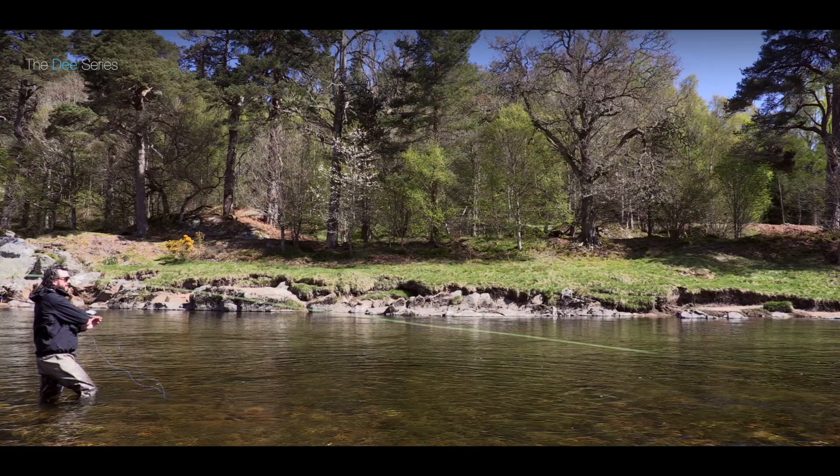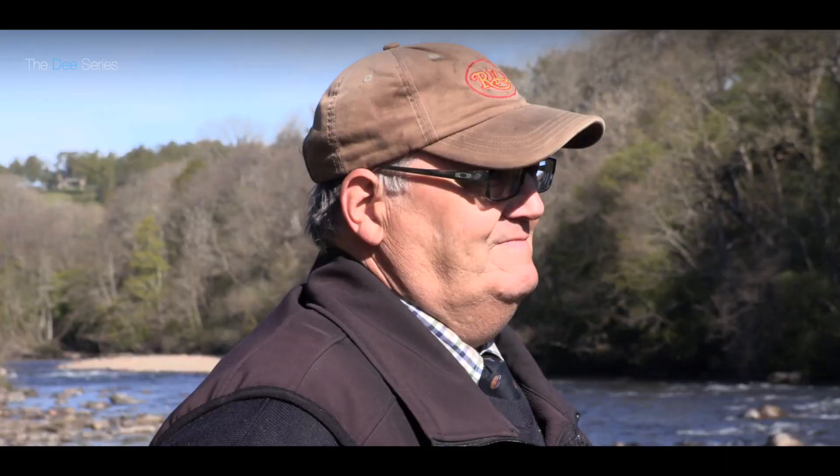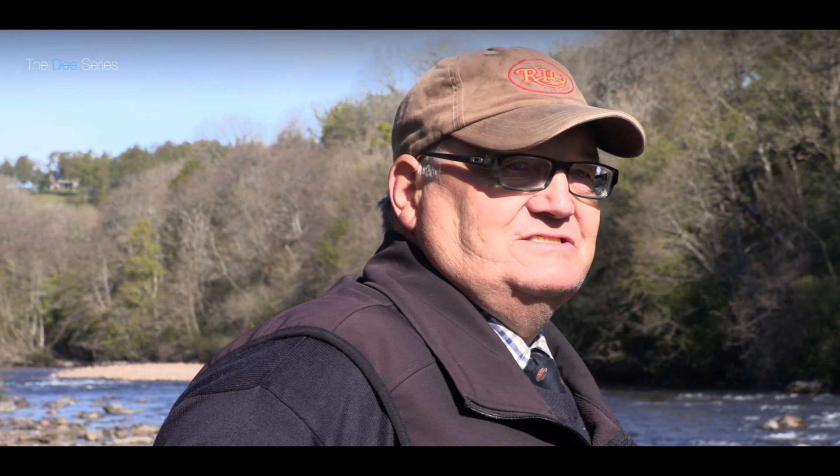For flies, one of my favourites is a Cascade fly, especially like this when the water's at this height. But when the water's higher, the monkey fly, your Cascades, Frankensnails, Red Frances — anything we've got.